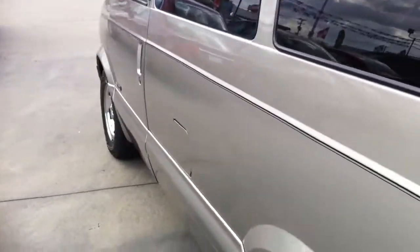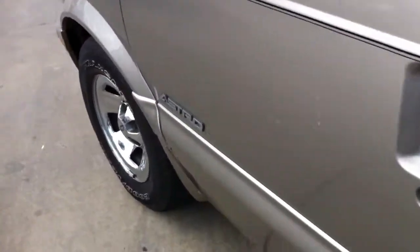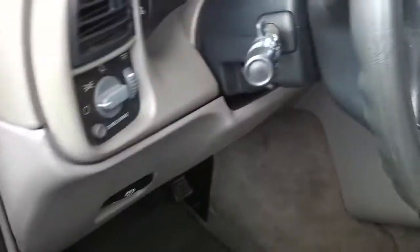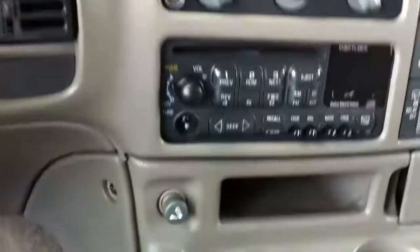Let's check out the inside again. Chrome wheels look real nice. Power window, power mirror, factory CD player.